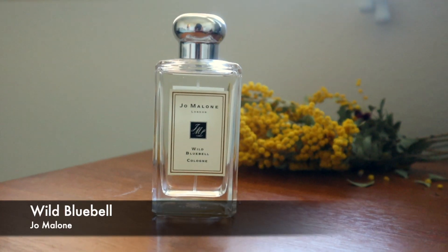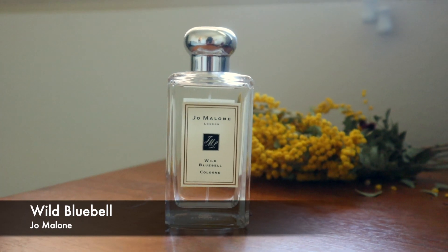On to the next item — this is my most worn perfume. This is the Jo Malone Wild Bluebell perfume. I got this three months ago and I'm obsessed because it has a subtle scent. Apparently, this is the same exact perfume that Kate Middleton wears. I don't wear a lot of perfume, but if I do, it's something subtle or more on the floral notes.